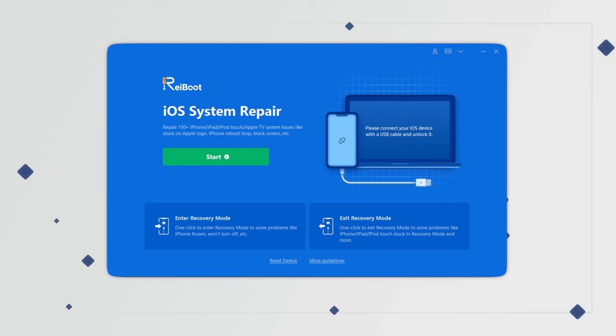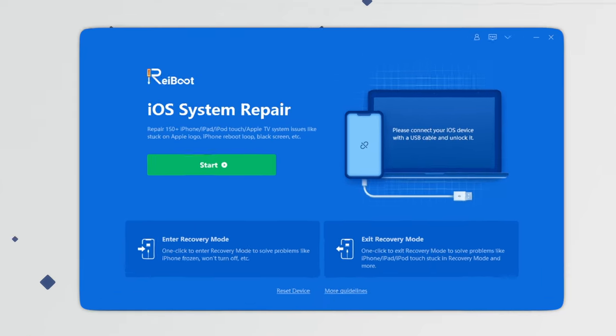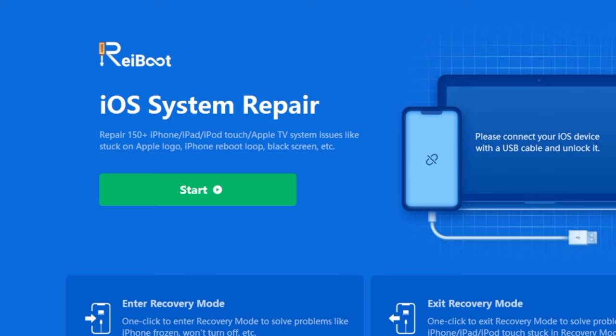Once you download and install it, launch it. For issues like Apple logo, black screen, or frozen screen, you can just click on the green start button to get your device repaired.